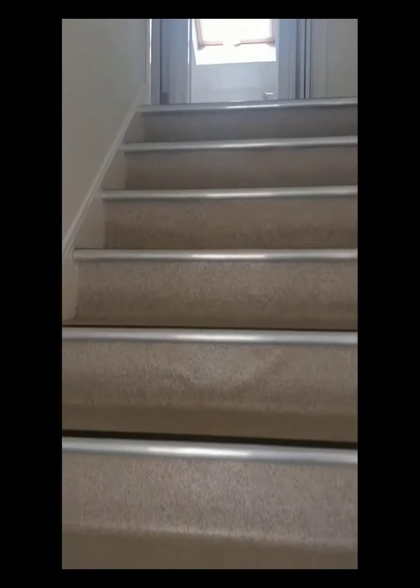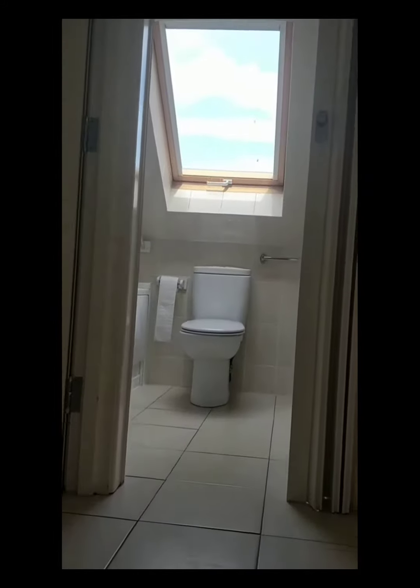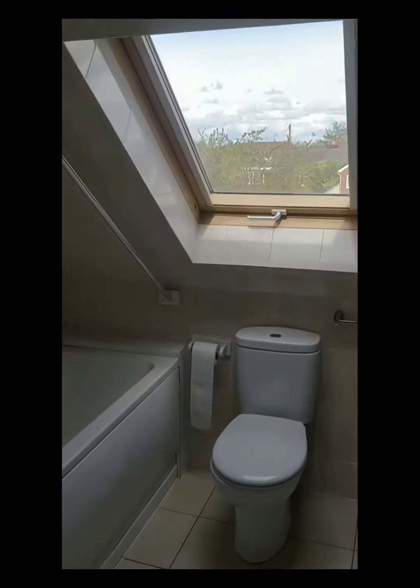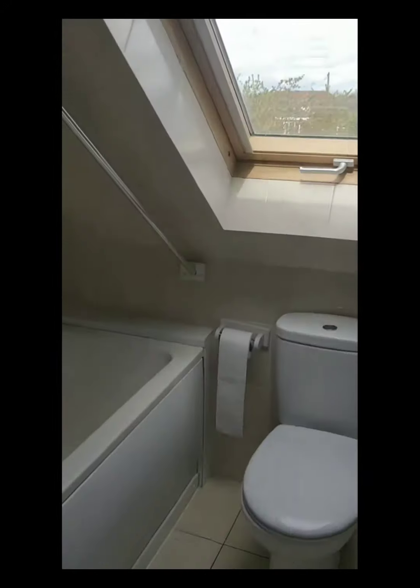And so to the first-floor accommodation, accessed via a quarter-turn staircase. At the top of the stairs you'll find the bathroom — a modern white suite with bath, WC and washbasin, and a shower over the bath.